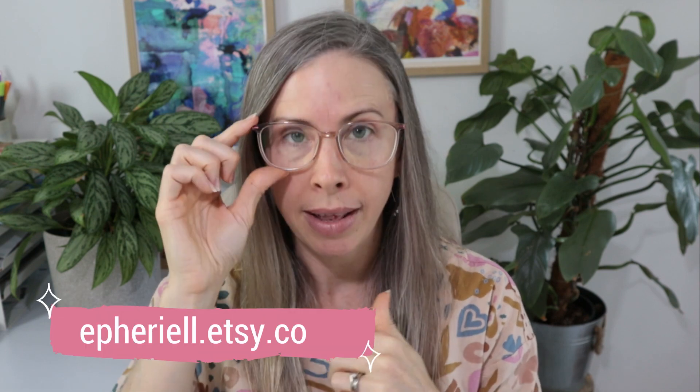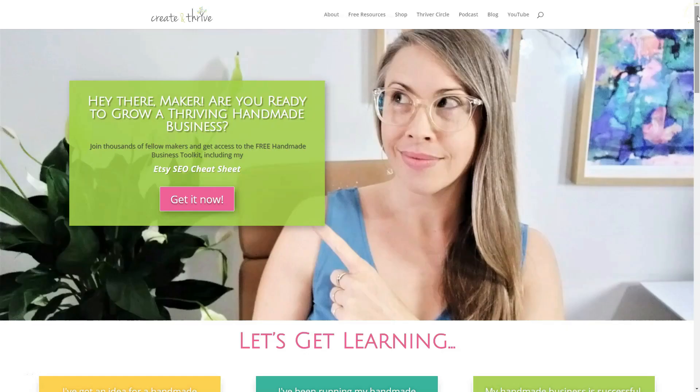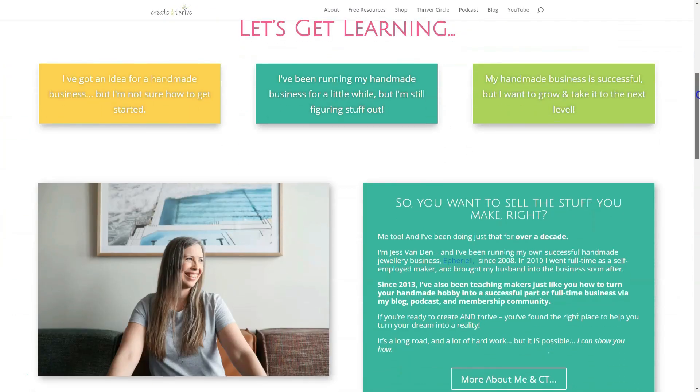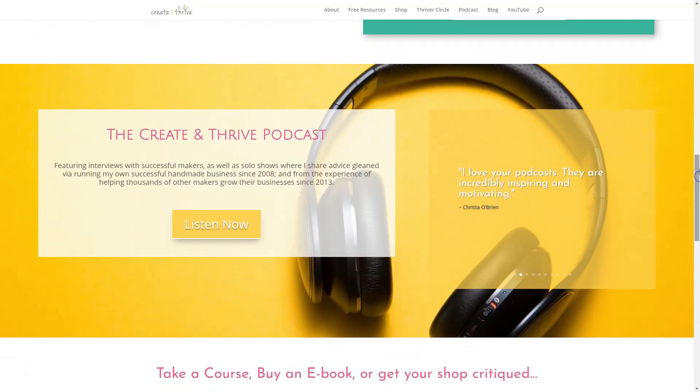If you don't know me, my name is Jess Van Den. I've been selling on Etsy since 2008 and full-time since 2010, selling my handmade jewelry under the Ethereal Label. Since 2013 I've been helping other makers through my business Create and Thrive, where I have a podcast, this YouTube channel, a membership community called the Thriver Circle, as well as various courses. So let's start with what a reserve is.